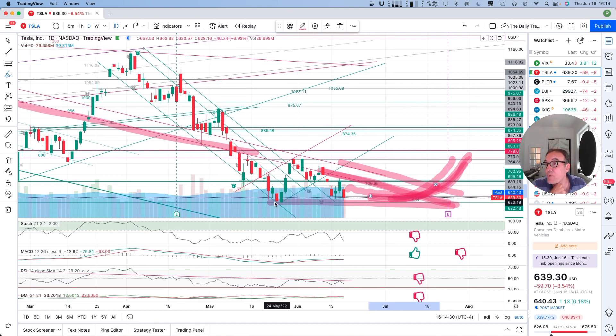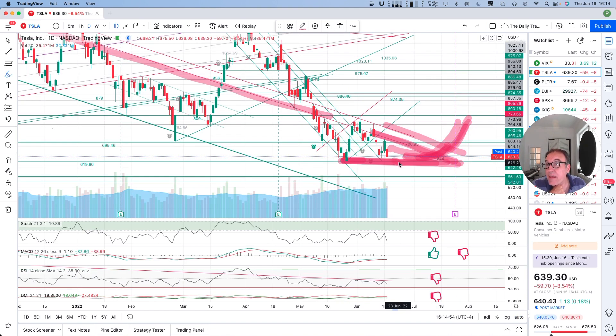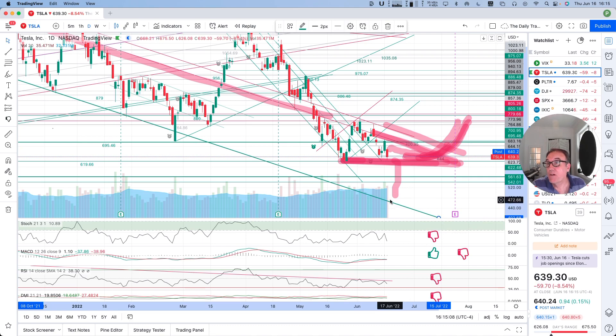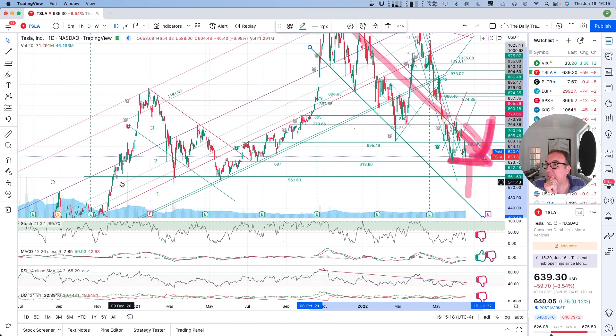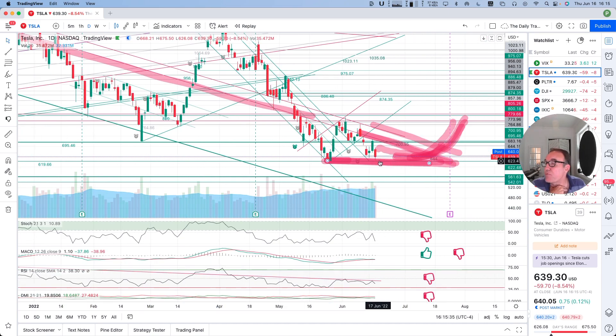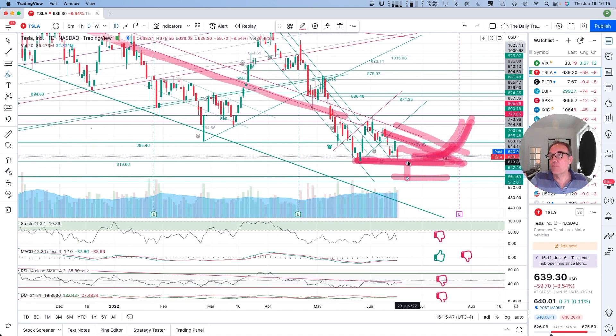What can also happen is that this support at $619 might break down. If it breaks down, then we are going to go further down, and we have a downward support. Depending on when it happens, we are talking about $460 or something like that. There is also a big important support at $561. If we break $619, then $561 is the next stop. So a break of $619 and a break of this downward resistance are the next things we can look at.